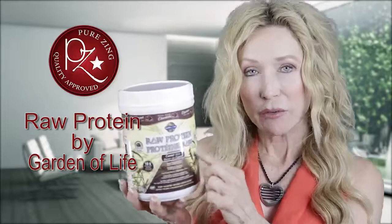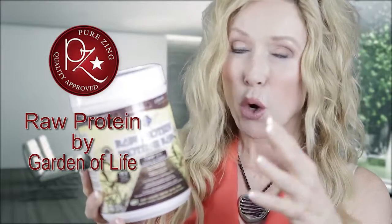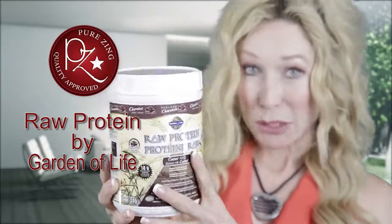This is the chocolate Garden of Life protein. It also comes in vanilla and it also comes in the plain flavor. Let me tell you right now what makes this product so special.